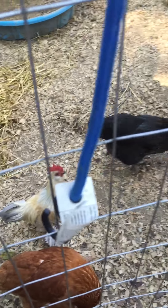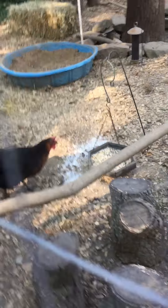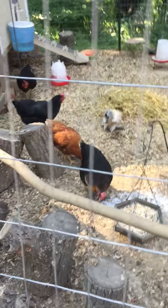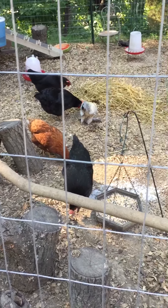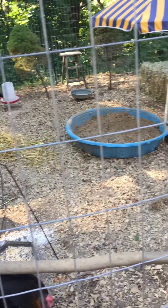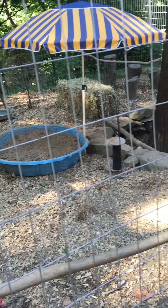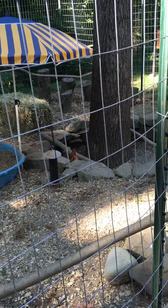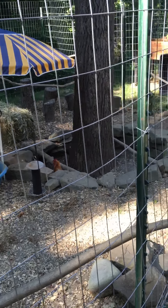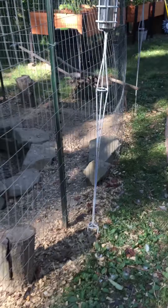They probably just ate and are just sitting down. They love their little area, but we're going to expand and take this fence down once we get the other fence put up — I'll show you what we've gotten done.